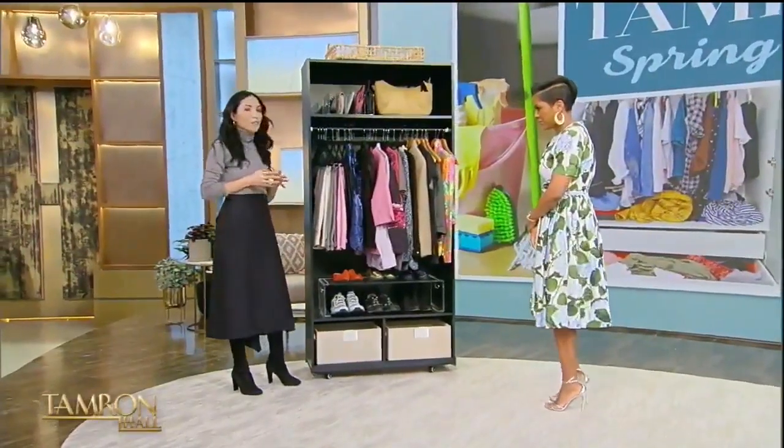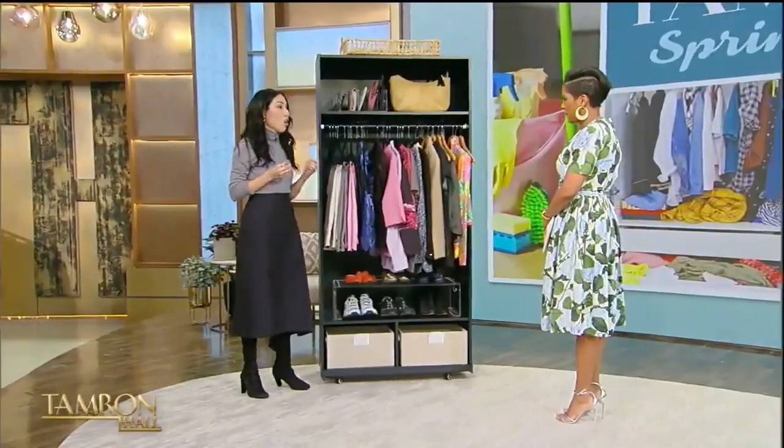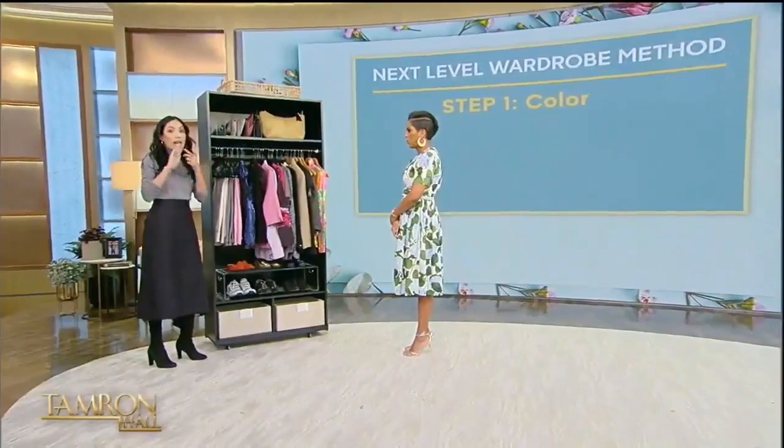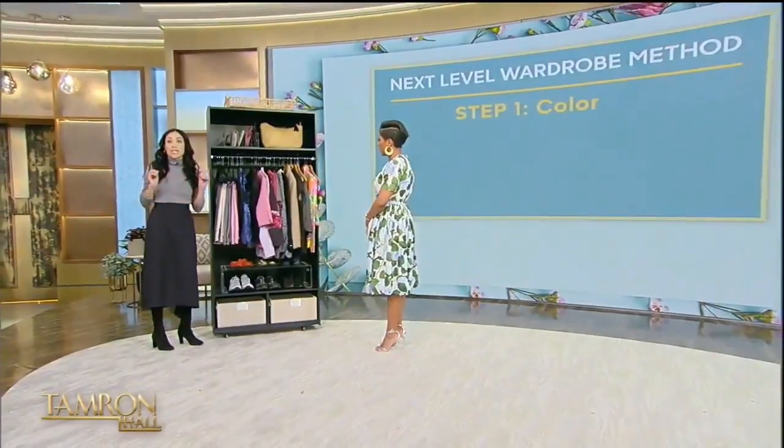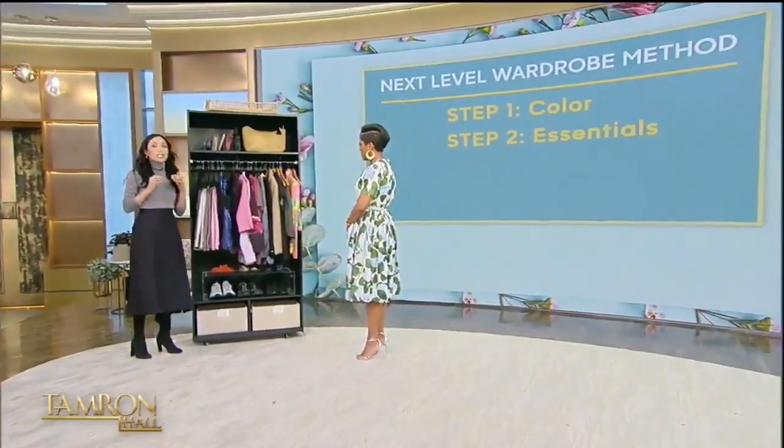The Next Level Wardrobe style system is a framework we use with all clients, no matter their body shape or age. The three-step system: Step one is to control the color in your closet — you need core colors: black, gray, white, and navy — so you can create outfits easily. Step two is essential pieces that you can wear year-round to get a lot of outfits out of, like a black bottom or a navy blazer.